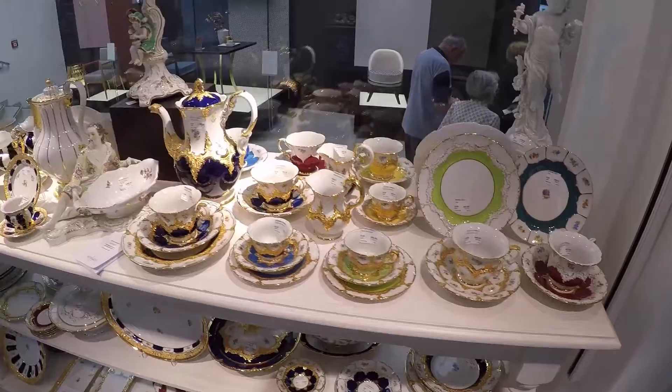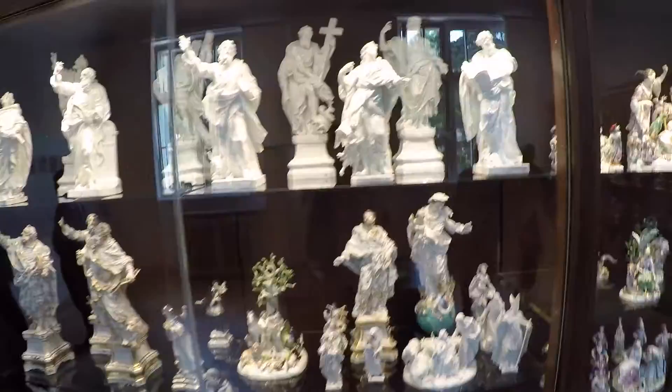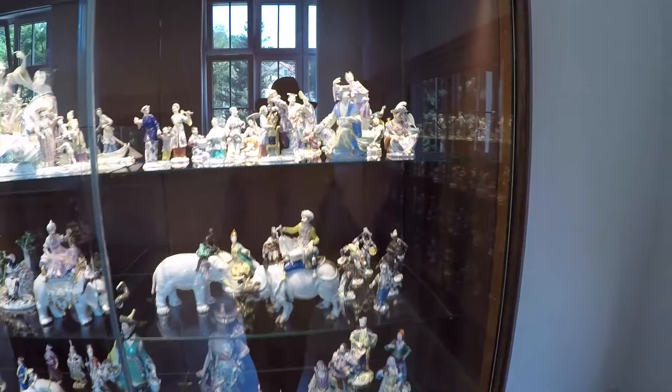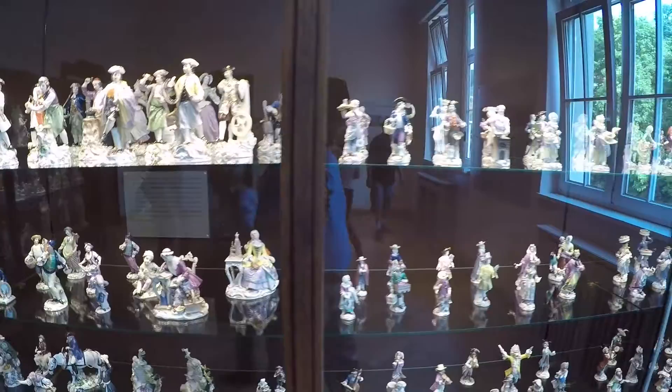They actually used gold in the production. There are some very beautiful pieces with gold as part of the porcelain work here. All these statues — the detail is just amazing. You really can't see it well with this GoPro Hero 4. You'd probably need a point-and-shoot or a digital SLR to get a better close-up shot of these porcelain figures on the shelves.